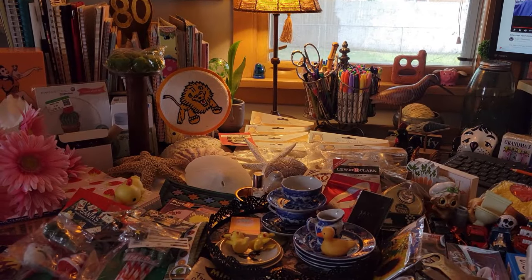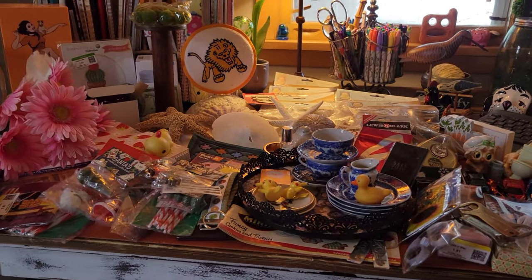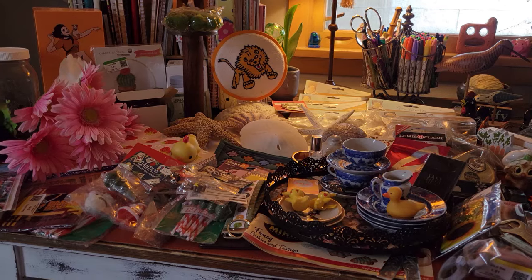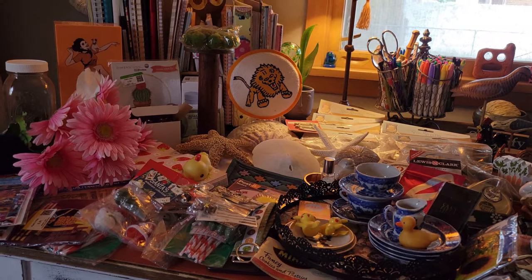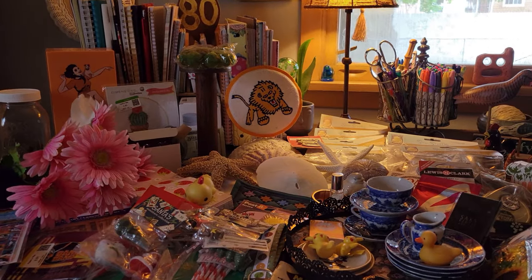Hey YouTube, it's me, Jen, your budgie picker, here at my desk with, of course, another haul of stuff from the Goodwill bins. Goodwill by the pound — they have different prices for different items per pound, like shoes and media and breakables. If you have one near you, or if you don't know if you have one near you, go ahead and Google it and see if you can find one.